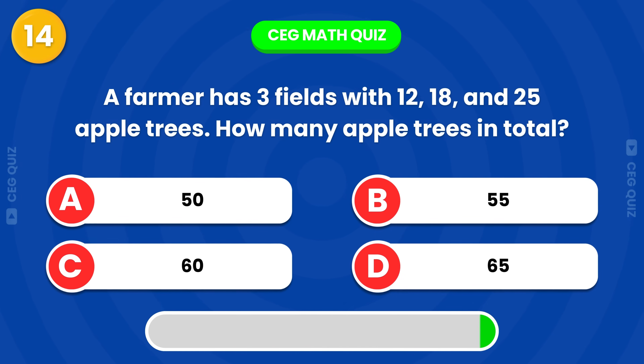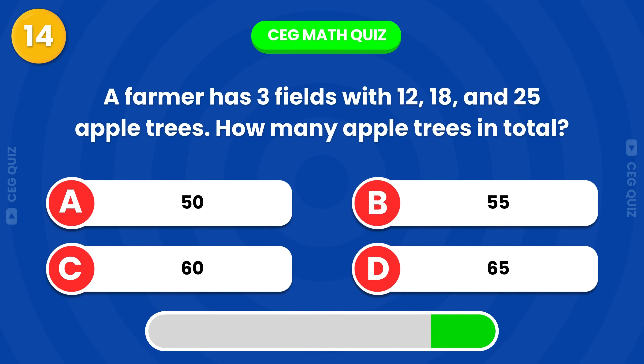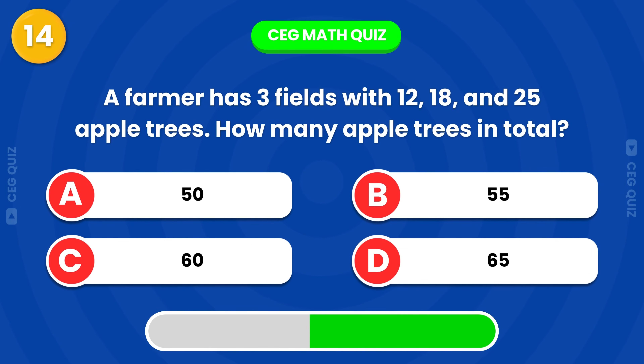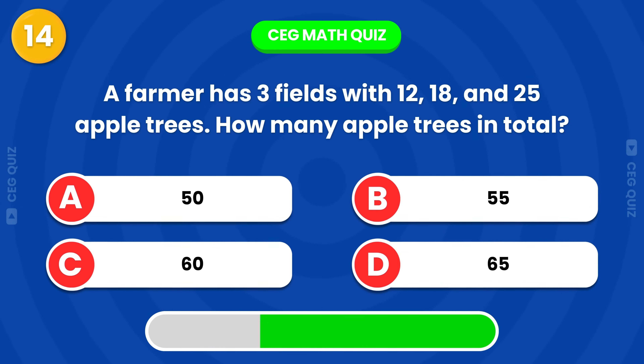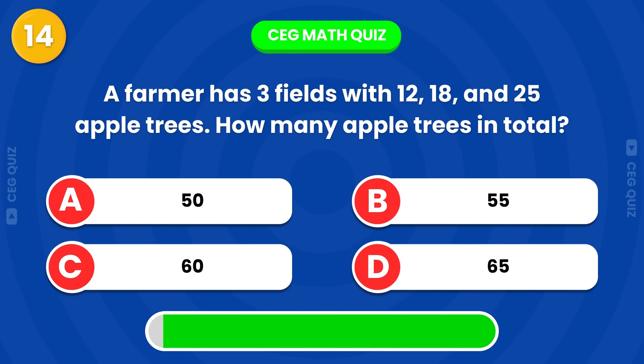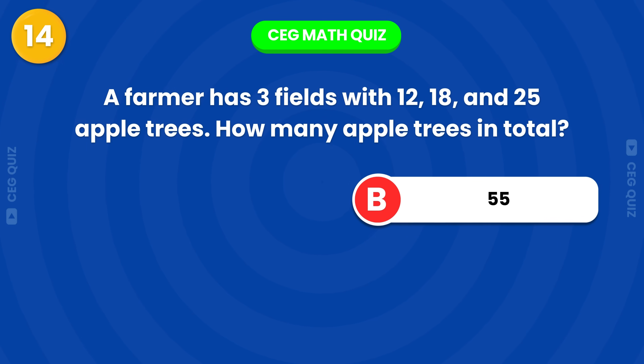A farmer has 3 fields with 12, 18, and 25 apple trees. How many apple trees in total? There are 55 trees.